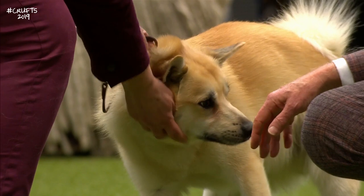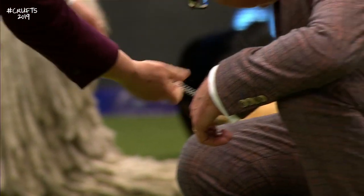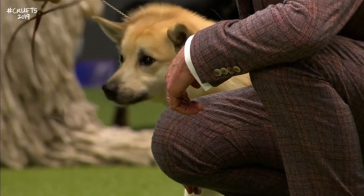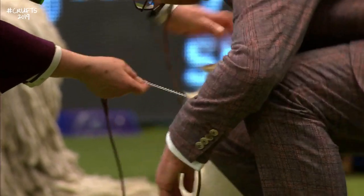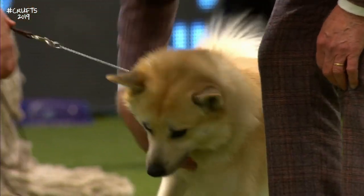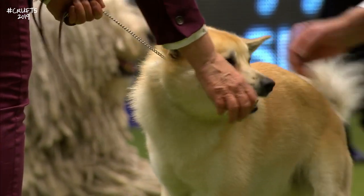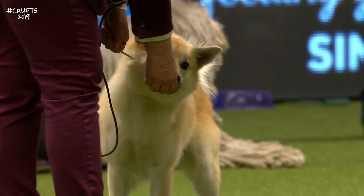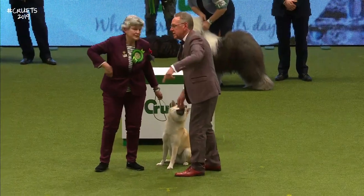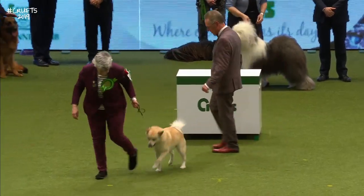Buh in Norwegian means homestead, so this is the dog found on the homestead or farm. It was originally used to pull sleds and as a hunting companion. They are an alert and sensitive breed — their history goes back to the Vikings. Skeletons which resemble the shape of this dog have been found in Viking graves — it's thought they were highly prized by their masters.